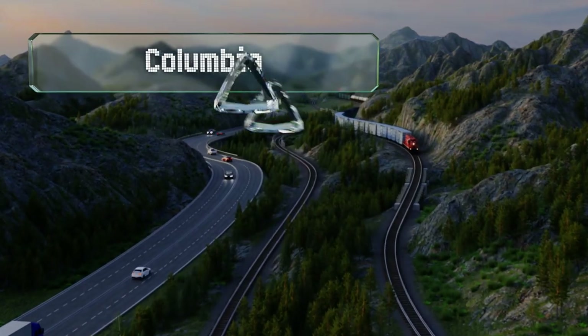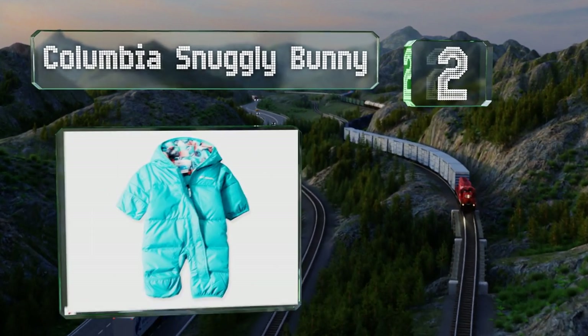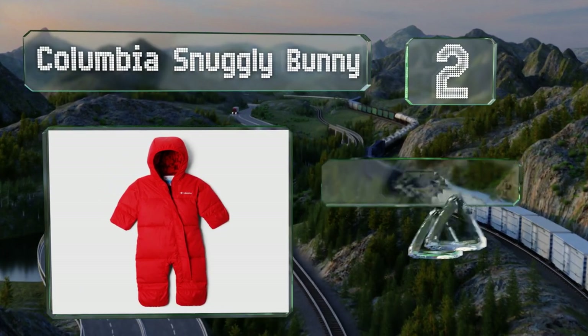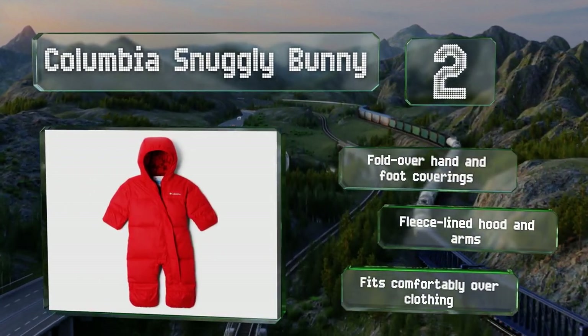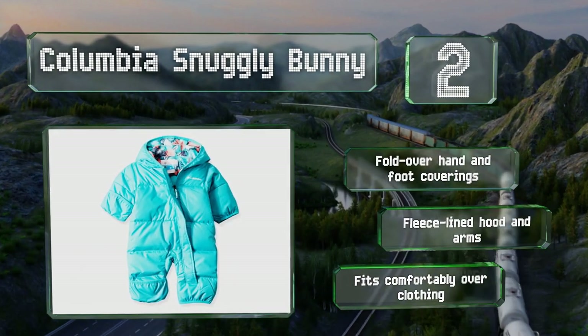At number two, with more than a dozen color options and a variety of patterned interiors, the Columbia Snuggly Bunny allows a child's personality to shine. It's filled with responsibly sourced goose down with a water-resistant taffeta shell. It's equipped with fold-over hand and foot coverings, a fleece-lined hood and arms, and fits comfortably over clothing.